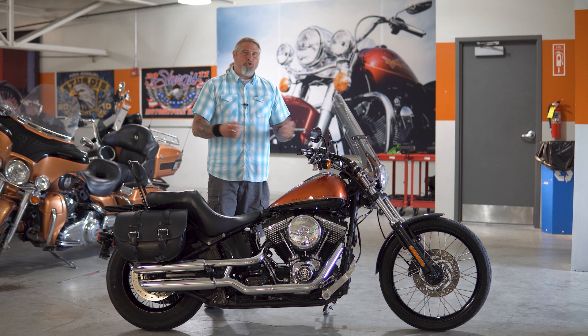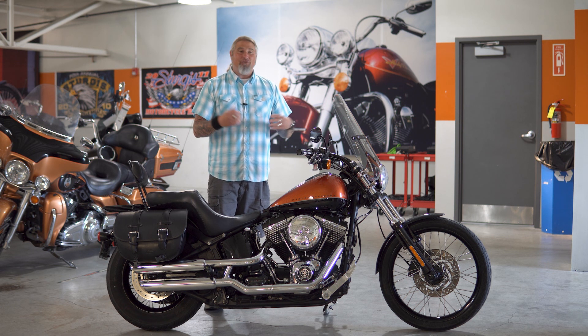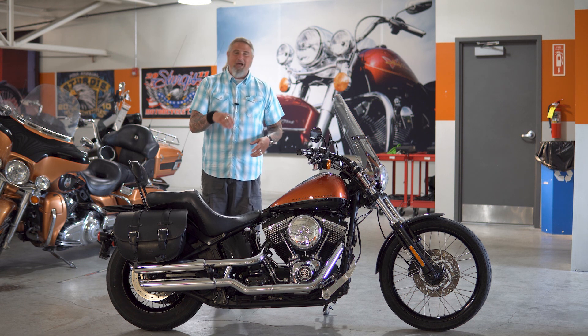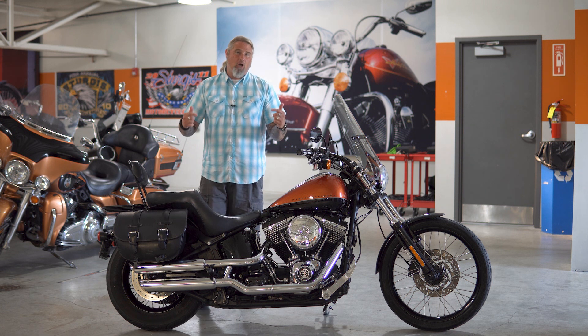As I said, I'm not really entirely sure why Harley only had such a short time on these bikes, but that's the way that it is. So technically, this is kind of a rare bike to get in. We do not see a lot of Blacklines on trade, so I am excited that this one is on our floor.